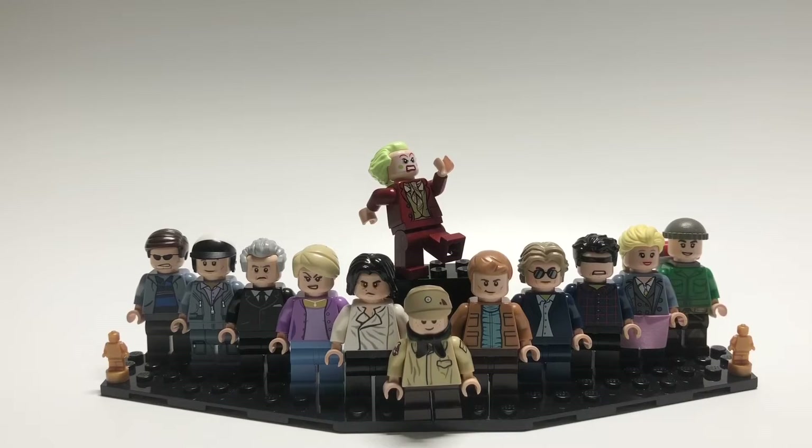Hello everybody, StarRk here, and on February 9th the 92nd Oscar ceremony will be happening, so I've made some custom minifigures based on the movies nominated for Best Picture at the Oscars. Let's get started.